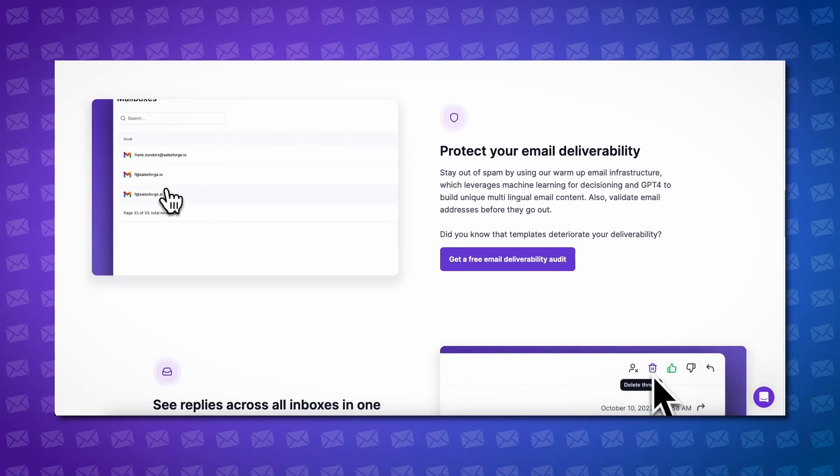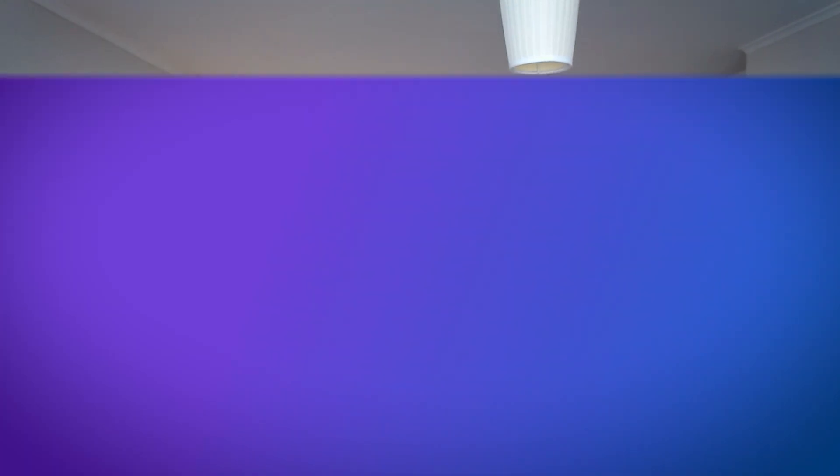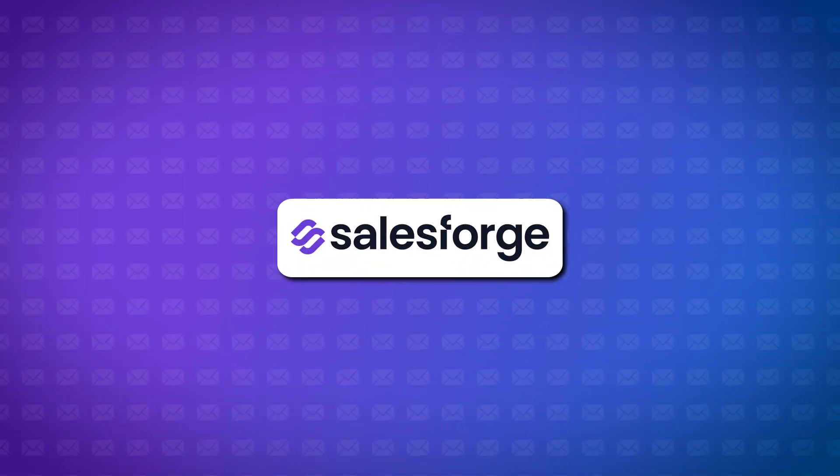SalesForge is changing the game with regards to setting up your email infrastructure and warming up your domains. This is going to save you hundreds of hours over the course of a year and drive really strong deliverability results quickly. SalesForge uses AI and multilingual content to create and send warm-up emails into multiple countries, which is super effective for pumping up deliverability rates. SalesForge also makes email infrastructure setup incredibly easy — with MailForge you can set up an infinite amount of domains and mailboxes and instantly connect them to SalesForge or any other sending tool of your choice, in minutes.